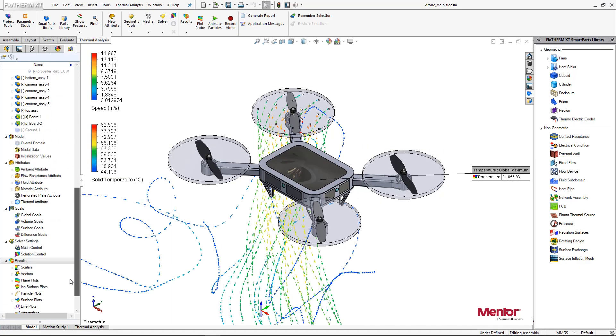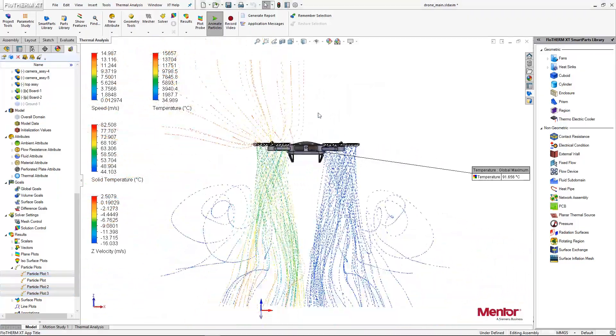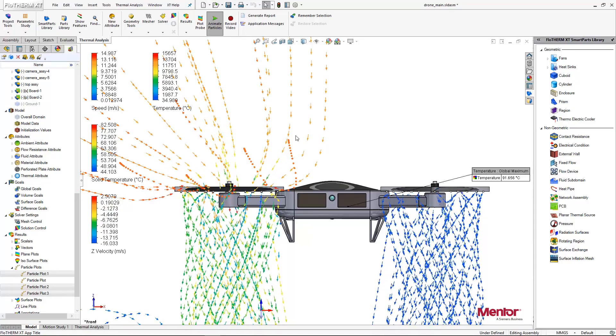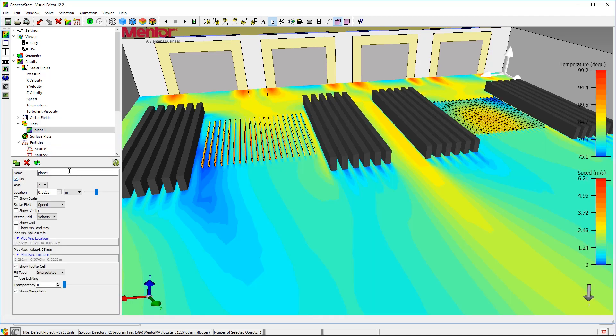And we see these trends continuing. A lot of work is being done to make these tools more efficient and faster. So I imagine that going forward, we're going to get even better use of the tools in terms of being able to look at all the possibilities for how a product might function in the field, which is something you can't possibly do on an experimental bench.